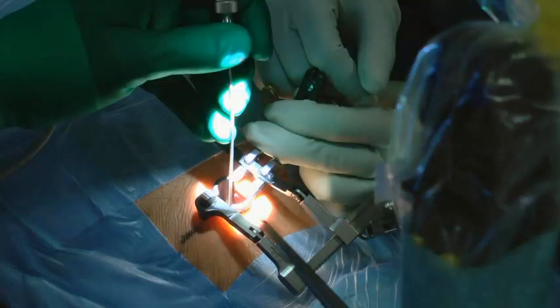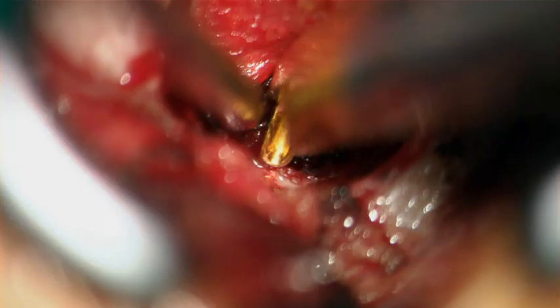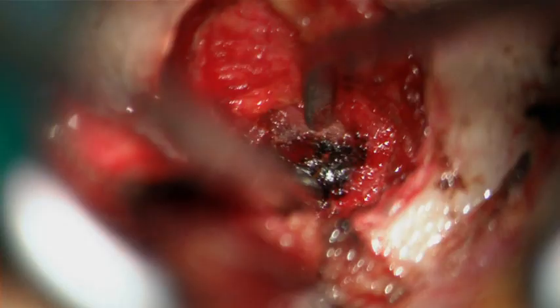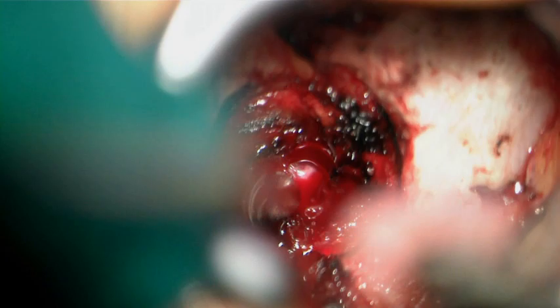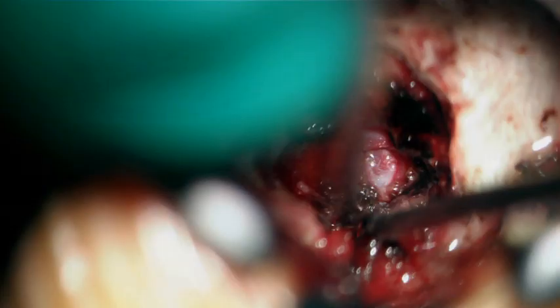The partial resection of the ascending C7 facet is the crucial point for bony decompression of the neuroforamen and the C7 nerve root. A large sequester is exposed and carefully resected. Both the medial and lateral aspect of the cranial and caudal pedicle is palpated to ensure proper decompression. The skin layer is then closed.